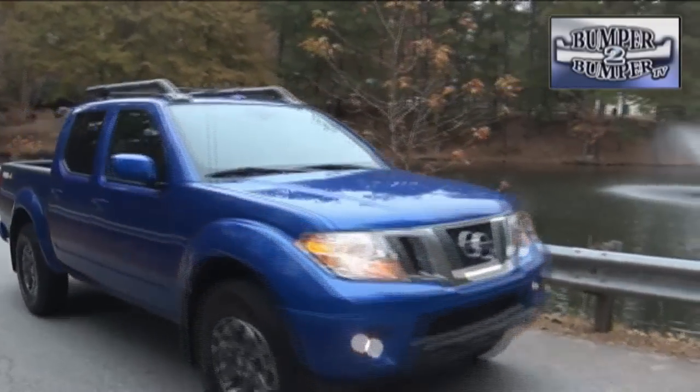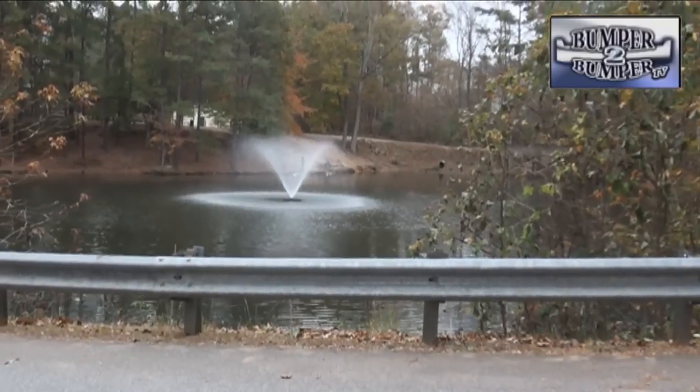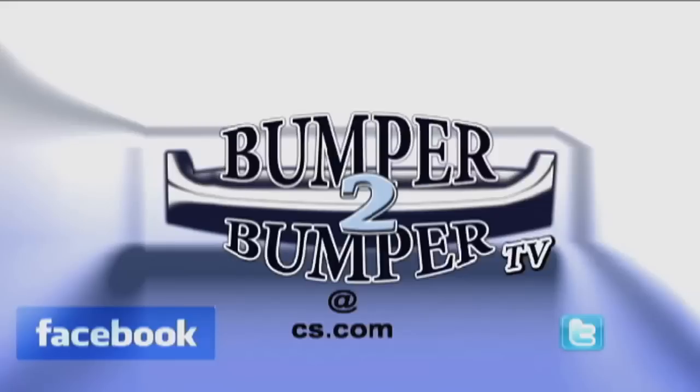The next big step will be a workable small-block diesel engine, and that should be soon. This is Greg Mars. We want to know what you think, so email us — the address is bumpertobumpertv@cs.com.